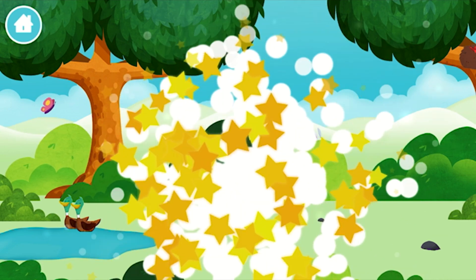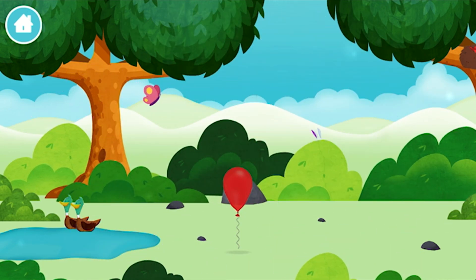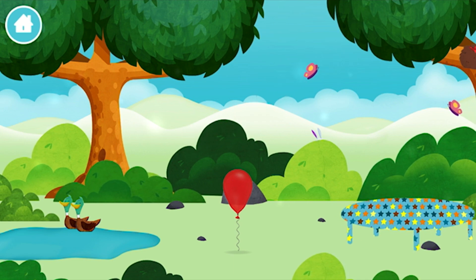Marvellous! You have unlocked a balloon! A balloon!